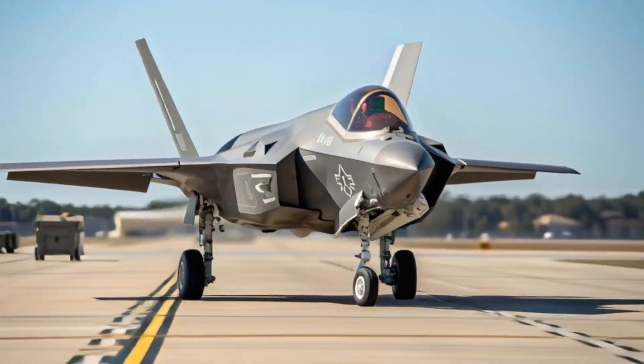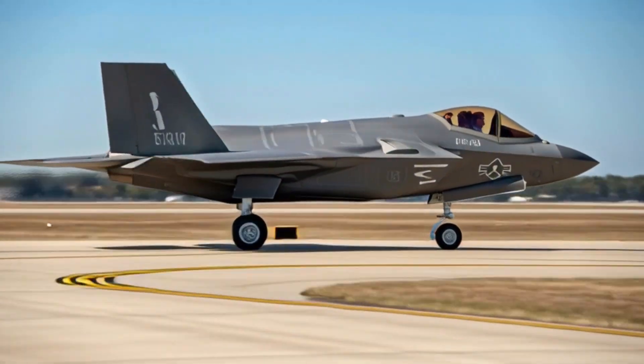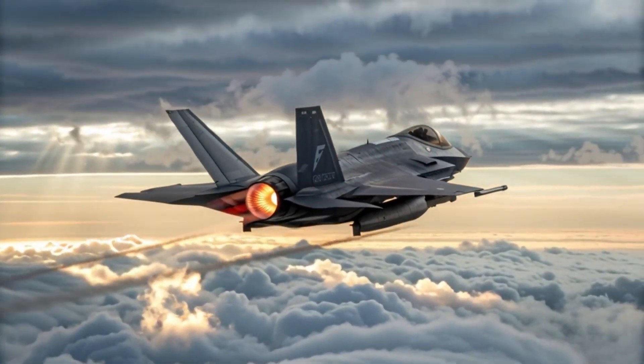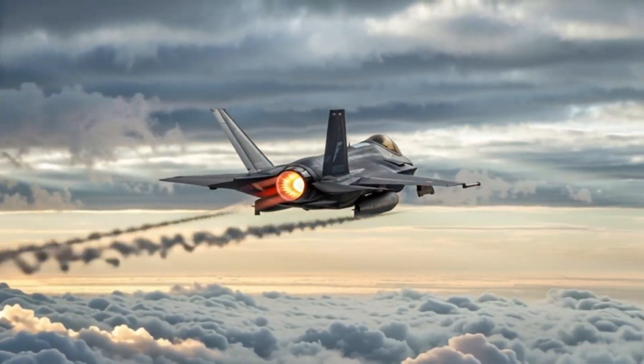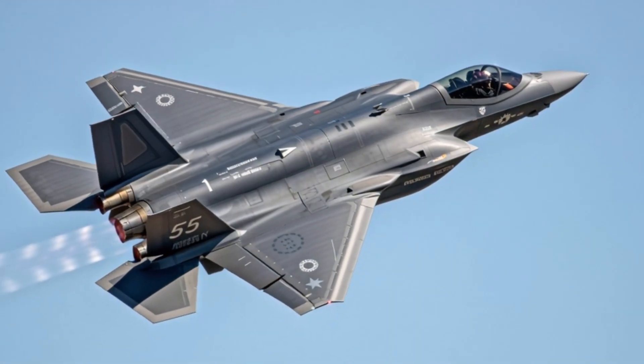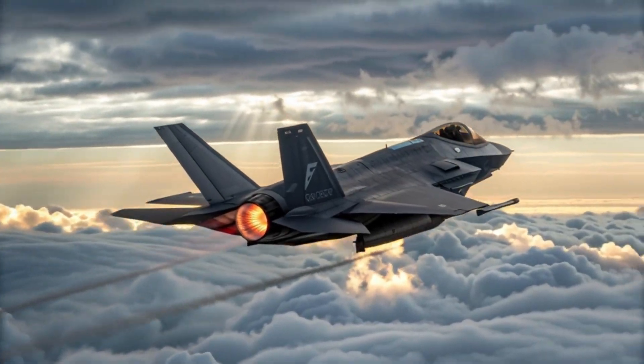The F-35A Lightning II is widely regarded as one of the most advanced fighter jets ever built, combining cutting-edge stealth, powerful sensors, and unmatched situational awareness. Designed for the U.S. Air Force and allied nations, this aircraft represents the future of modern air combat.